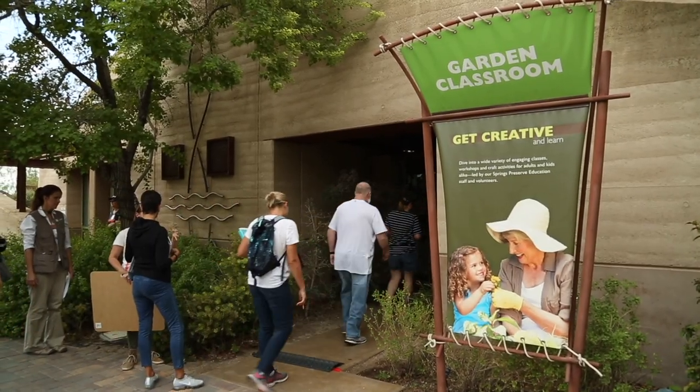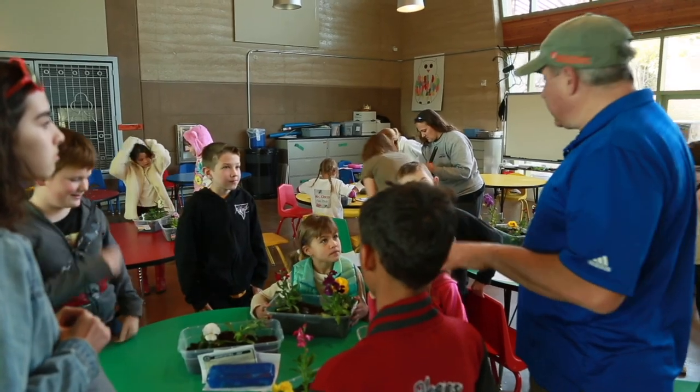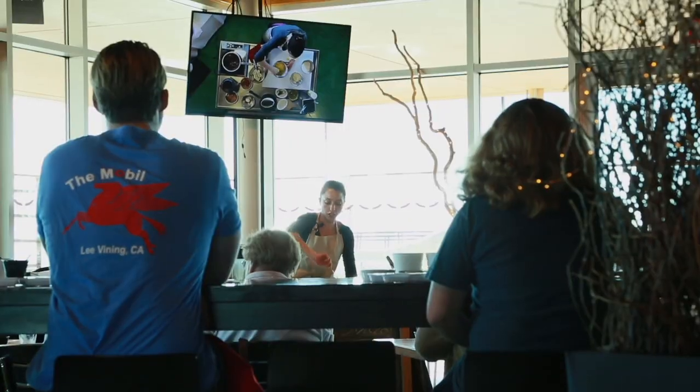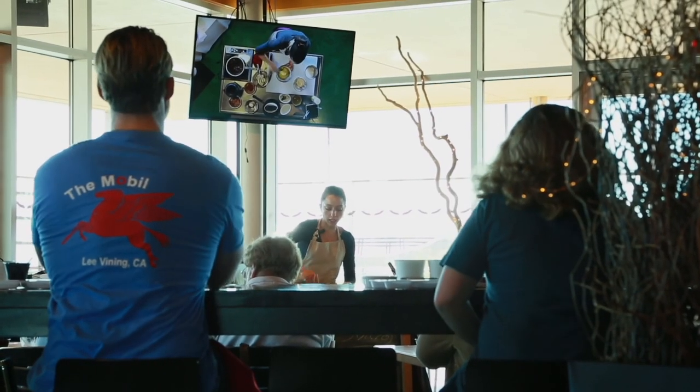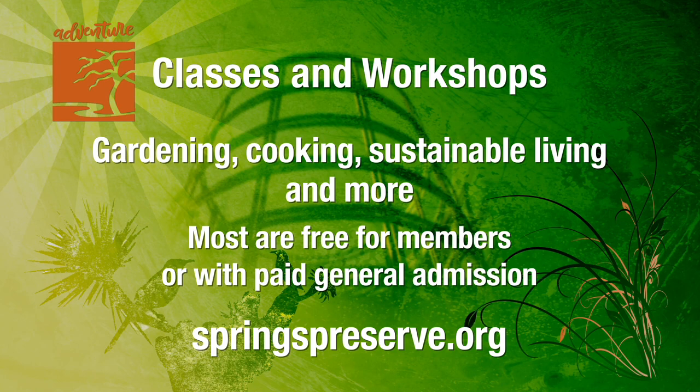Gardening, cooking, sustainable living — however you're resolving to improve your life, we've got it all right here at the Springs Preserve, along with a host of fascinating and fun classes to get your new year, new you vision off to the perfect start. Find a class that speaks to you at springspreserve.org, or join us on Facebook, Twitter, and Instagram to be the first to know when new classes are added. There's a lot more to discover, so join us next time here at the Springs Preserve, where curious city dwellers, changing gardens, artistic youth, and cafe creations mingle to bring new life to Las Vegas.